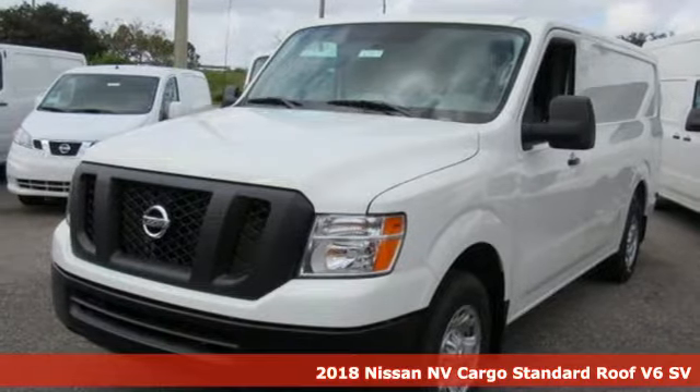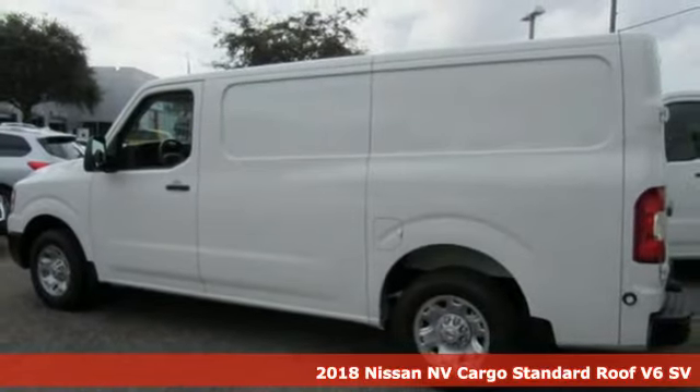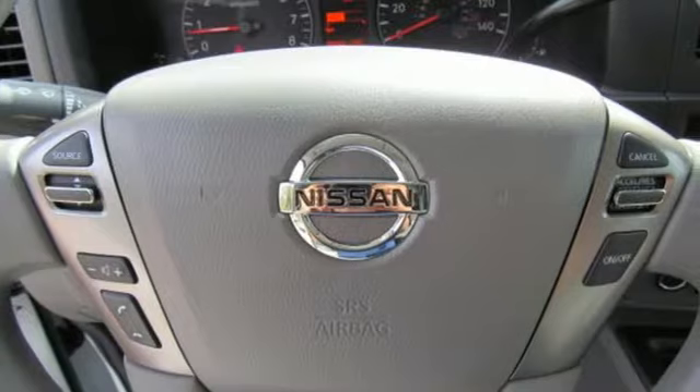It's a new 2018 Nissan NV Cargo. This hard-working van is loaded with possibilities. Get ready for an impressive combination of features.